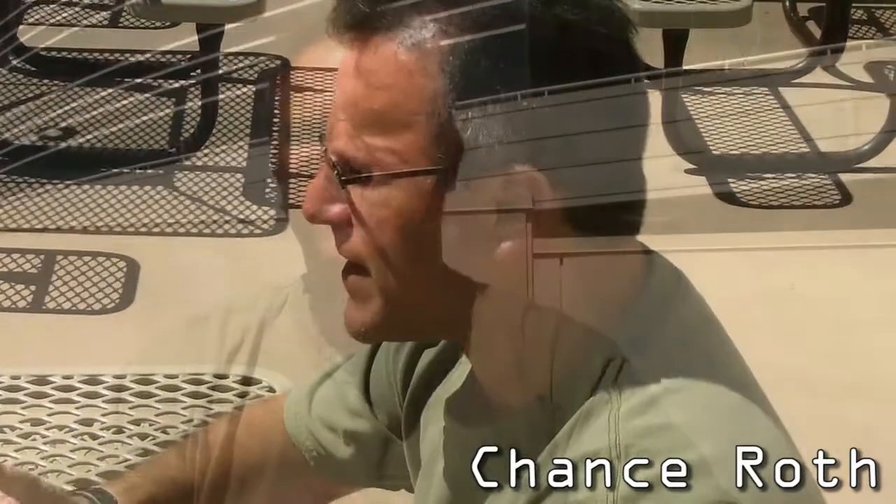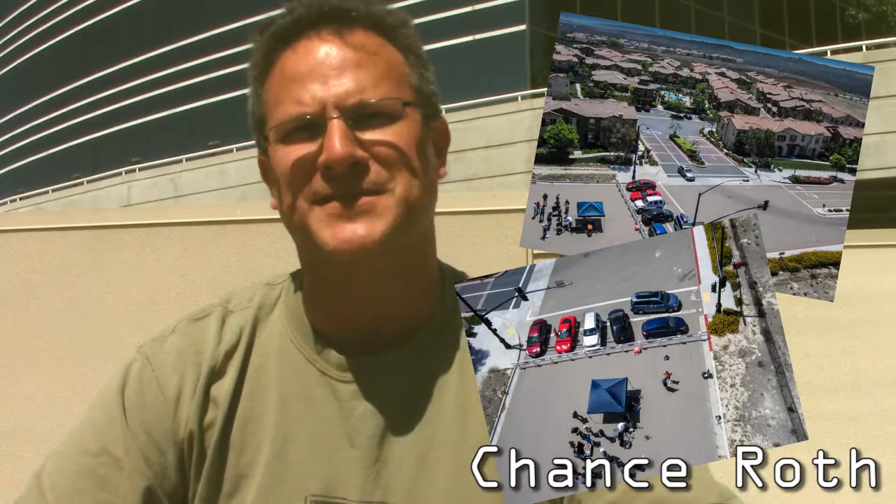My name is Chance Roth and I am a maker. I have a little thing I call Maker Drones — basically we make all types of drone technologies, frames, put them together, and have fun with it. I run the local San Diego Drone User Group where we meet, talk about drones, build them, fly them, and all types of fun stuff.